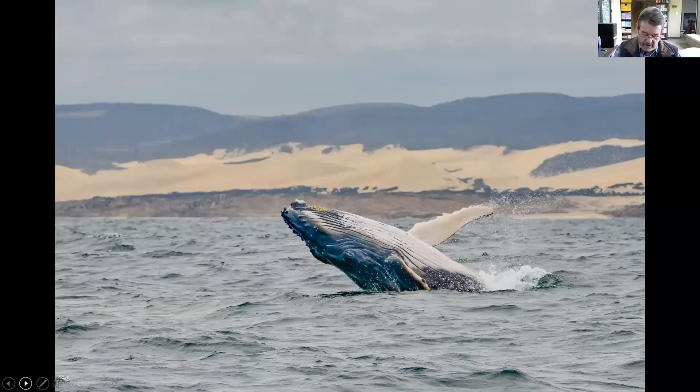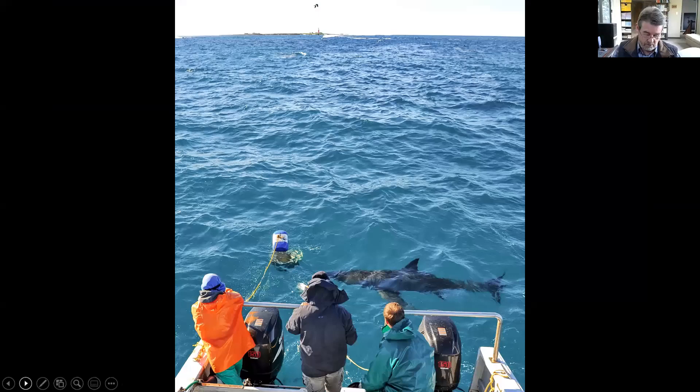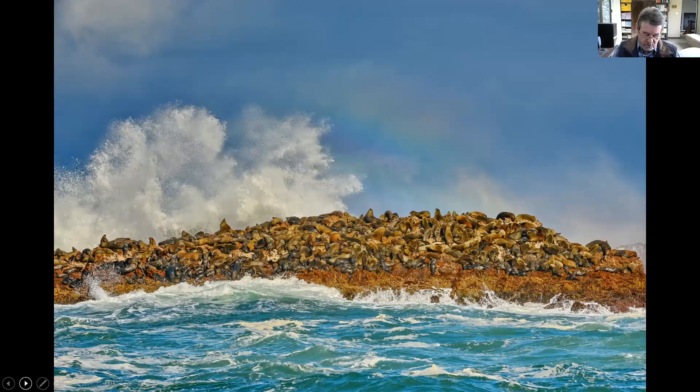A humpback whale breaches off Woody Cape. Humpbacks migrate via Algoa Bay to their East African breeding grounds in June and July, and return from November to early January. Visitors admire a great white shark during a Raggy Charters tour. Addo is celebrated as the home of the Big Seven because it not only conserves the usual Big Five — elephant, rhino, buffalo, lion, and leopard — but also the great white shark and southern right whale. Close to Bird Island, Black Rocks is home to around 4,000 Cape fur seals, the most easterly population of fur seals in Africa.